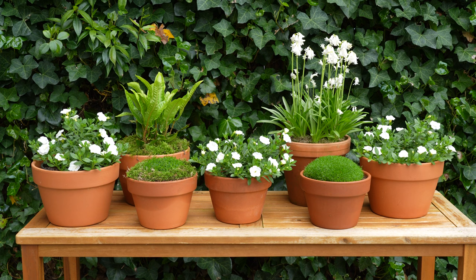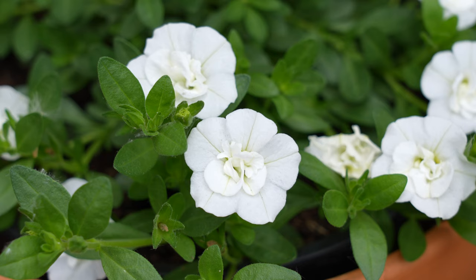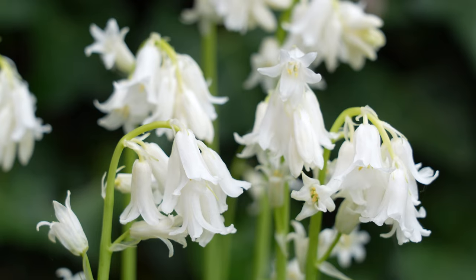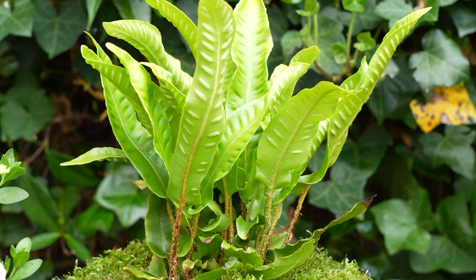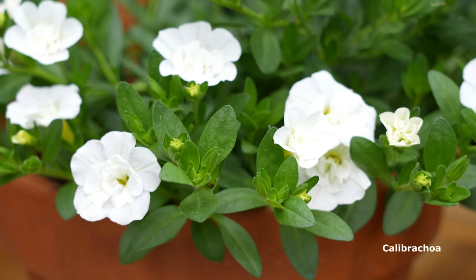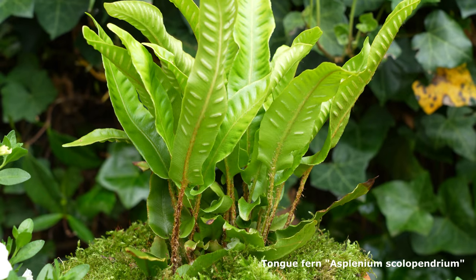Most of the spring bulbs have finished flowering, so it was time to change the plants on my side table. I like to stick to the white colour scheme with the dark green leaves of the ivy as a background. I have chosen four calibrachoa with double flowers, and I've also added some Irish moss, and finally a tongue fern.